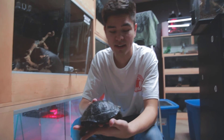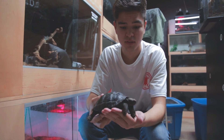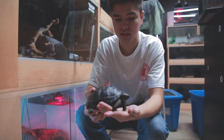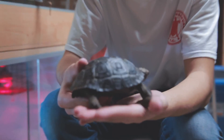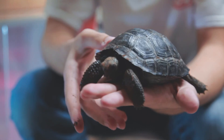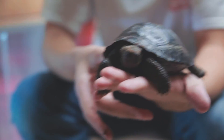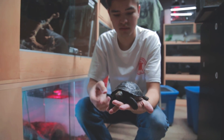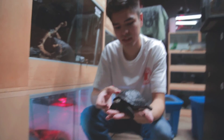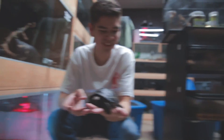Here we have sort of the kings of the tortoise world — this is the Galapagos tortoise. One of the prized animals you can get in the pet trade; these guys go for around $5,000 as hatchlings. Pretty amazing tortoise here. This guy could one day potentially reach 200 years old — they have a huge longevity. So your grandkids will be taking care of this.